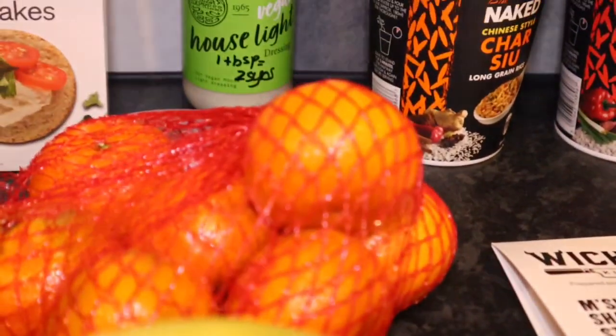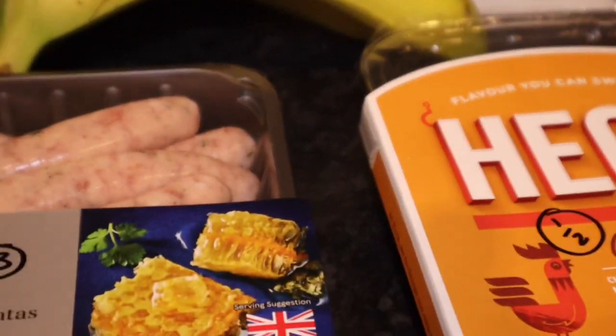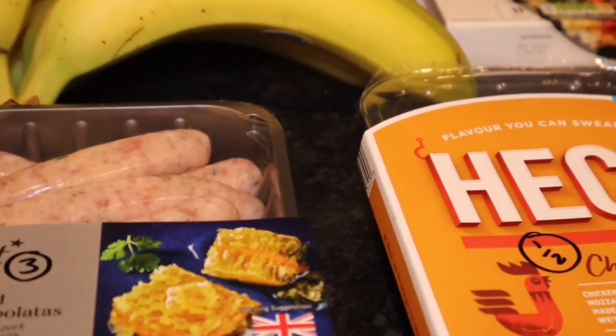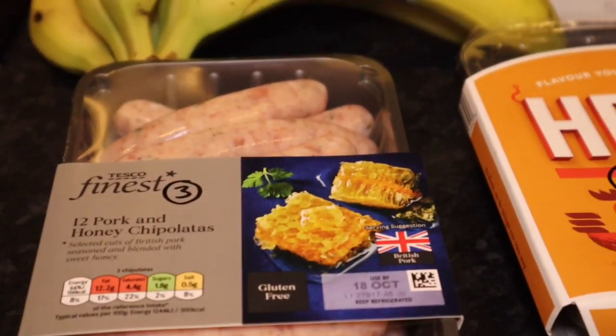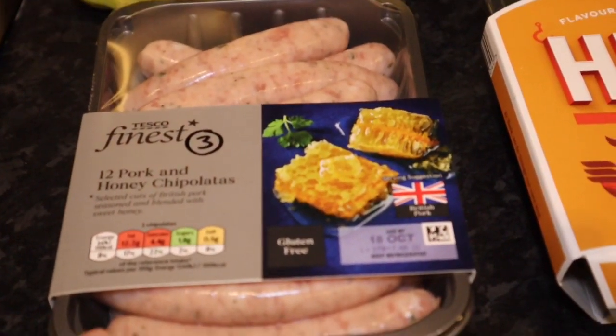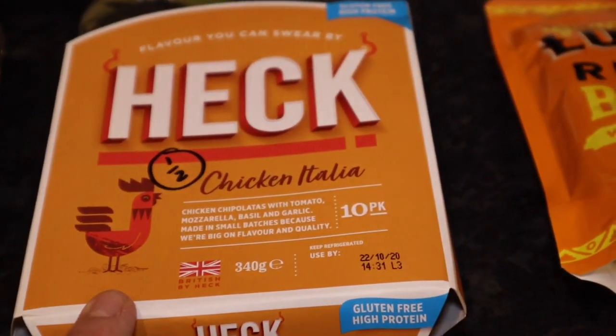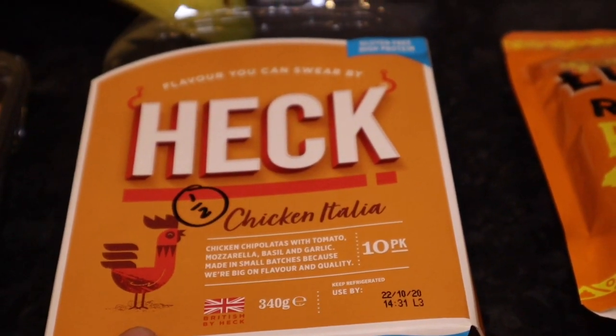I got some satsumas or easy peelers, some bananas. Some sausages — these are for the family but they're three syns each. There are twelve pork and honey chipolatas, so I didn't think that was too bad. Better still, these Heck Italia chicken sausages are half a syn each.